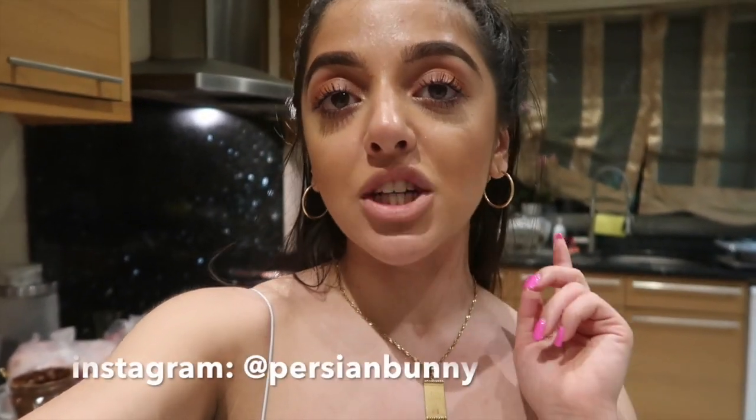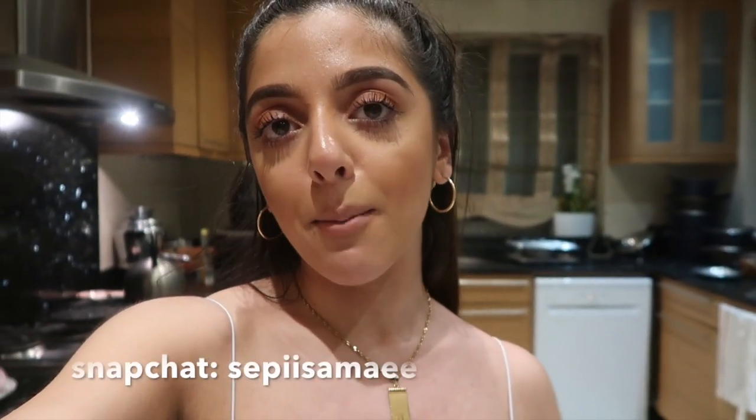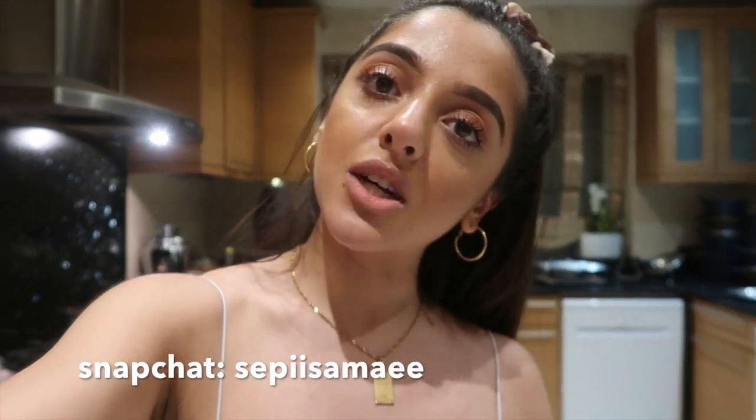If you enjoyed it, please give this video a huge thumbs up, subscribe, and leave me some comments down below. Let's have some chats — tell me what you guys are up to this quarantine period and what more you want to see from me. I'm so happy to show you anything you want to see. Don't forget to check out my socials — my Instagram is Persian Bunny and my snap is Sappy Samai. I love you guys so much and I'll see you next time. Bye!